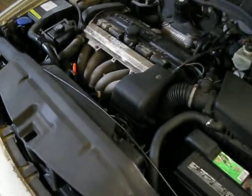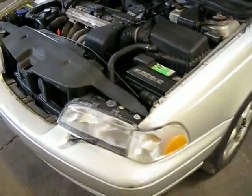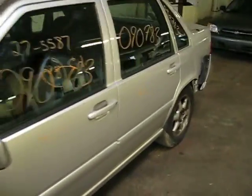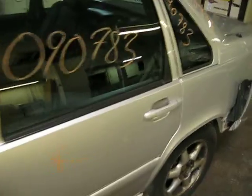It also has a manual transmission, is front wheel drive, and has cruise control and anti-lock brakes. The production date of this vehicle is October of 1997. The vehicle currently has 164,000 miles.